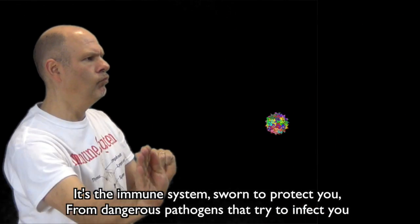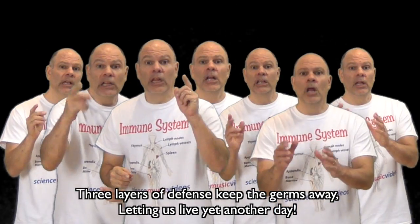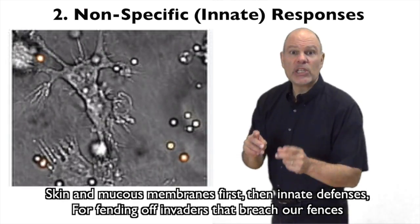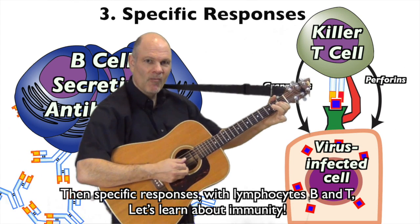It's the immune system, sworn to protect you from dangerous pathogens that try to infect you. Three layers of defense keep the germs away, letting us live yet another day. Skin and mucous membranes first, then innate defenses for fending off invaders that breach our offenses, then specific responses with lymphocytes B and T. Let's learn about immunity.